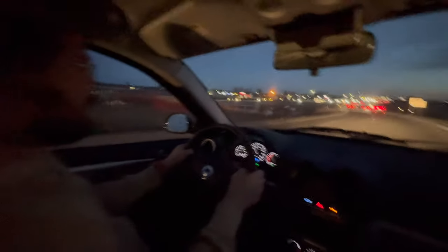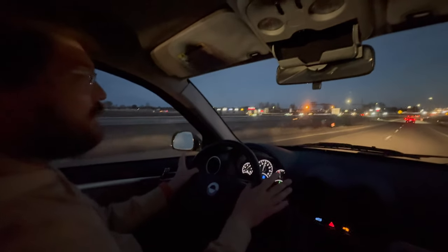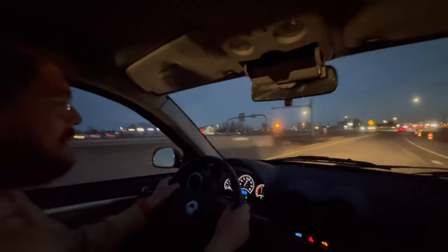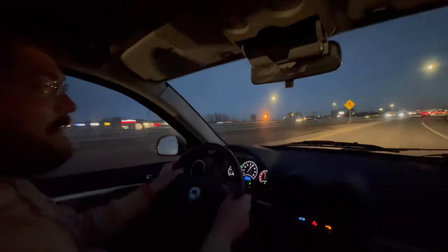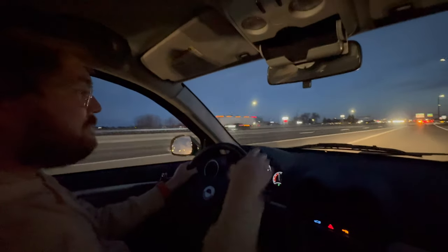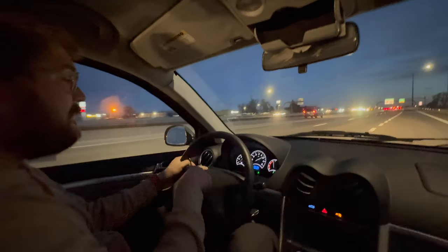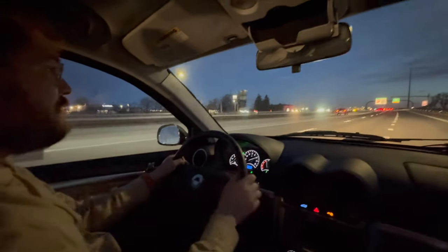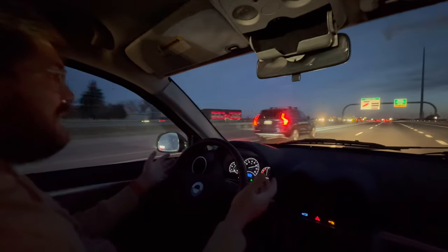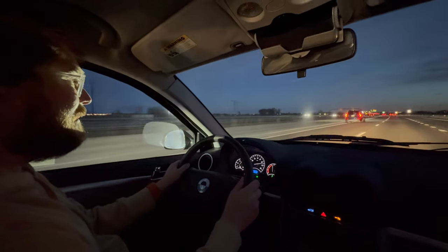Gentle throttle — not going wide open. I have floored this car before and it's been fine, but I don't want to break it, especially with the battery not being fully charged. Suspension is comfortable, though it almost feels like the front and rear are tuned completely differently. We have a low tire pressure warning light coming on the dashboard, but if that's our only warning light, we're doing okay. It's going straight. Listen to the noise — 65 miles an hour.